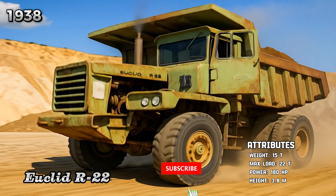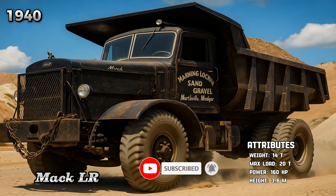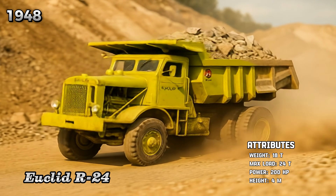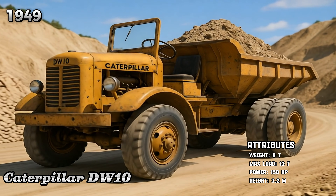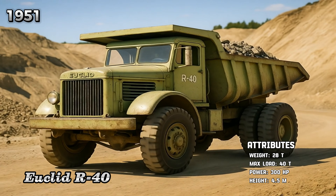Euclid R-22, Mack LR, Euclid R-24, Caterpillar DW-10, Euclid R-40.